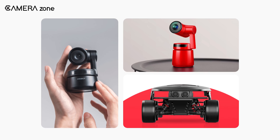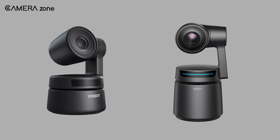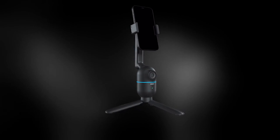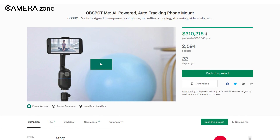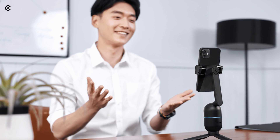Opsbot is one of the most prominent brands to feature cameras with artificial intelligence. After the success of Opsbot Tiny and Opsbot Tail, the company has come up with a phone mount infused with AI tracking. The project was financed on Kickstarter and was able to pull more money than expected. Opsbot Mi comes with tons of features and has already created hype among smartphone users.